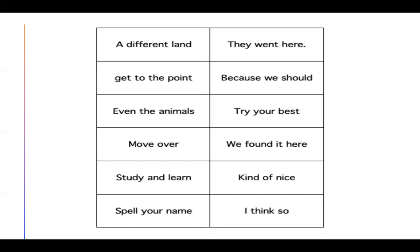Pause the video. Read the sentences on your own. Check your work when you come back.